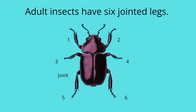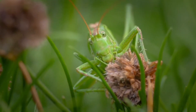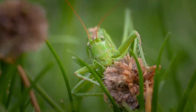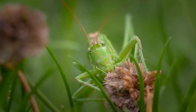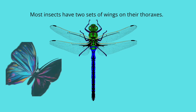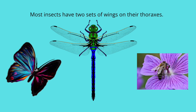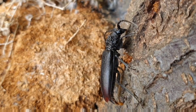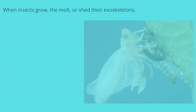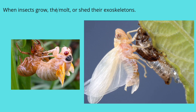Adult insects have six jointed legs. Most insects have two sets of wings on their thoraxes. When insects grow, they molt or shed their exoskeletons.